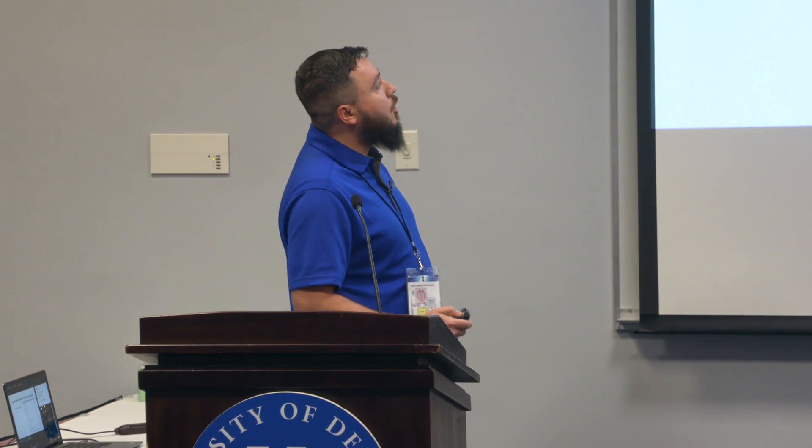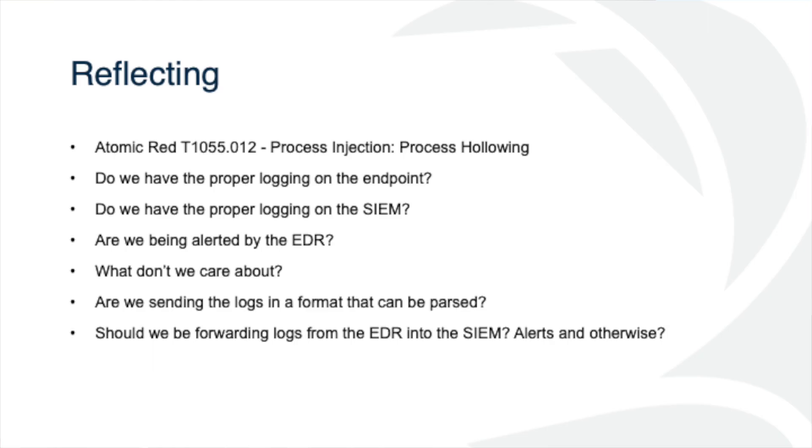Quick reflection — do we have proper logging on the endpoint? Is it in the EDR? Do we have proper logging on the SIEM? Are we getting alarms? Are we sending logs in a format that can be parsed? And should we be forwarding logs from the EDR to the SIEM? If you have a cloud-based solution, it might be way too noisy. The cloud also costs money — those logs take bandwidth, and you're going to have to pay for storage on something like Sumo Logic. So we have to determine whether or not the logs we're sending to aggregators are actually fruitful or worthwhile.